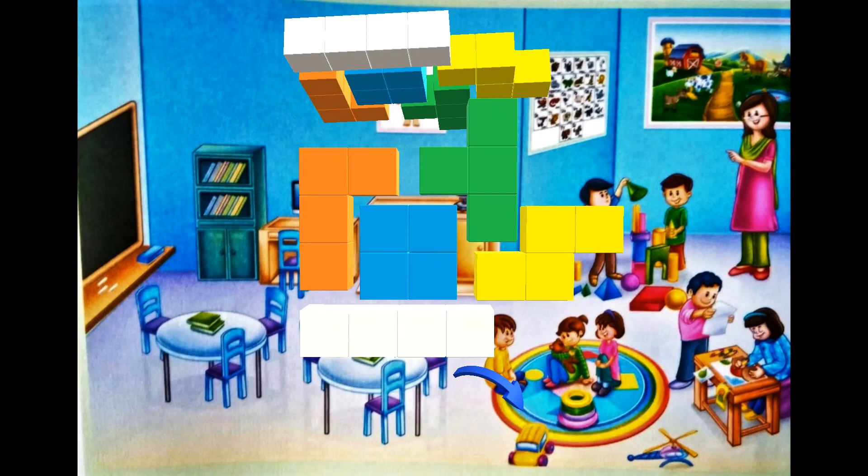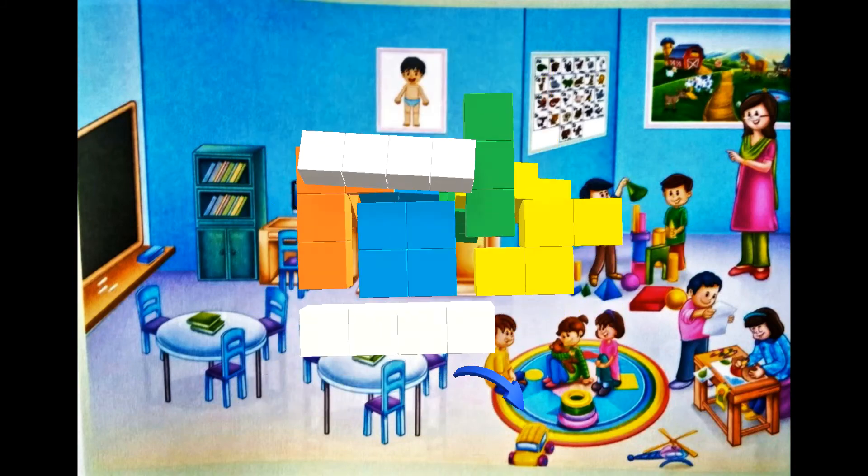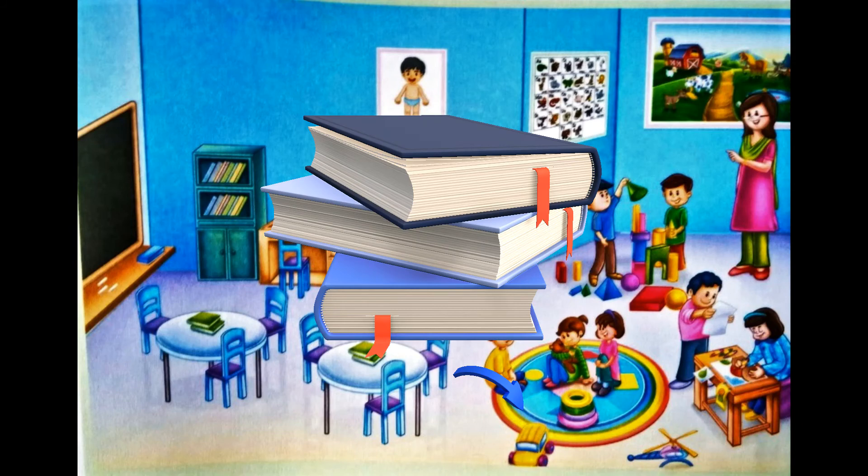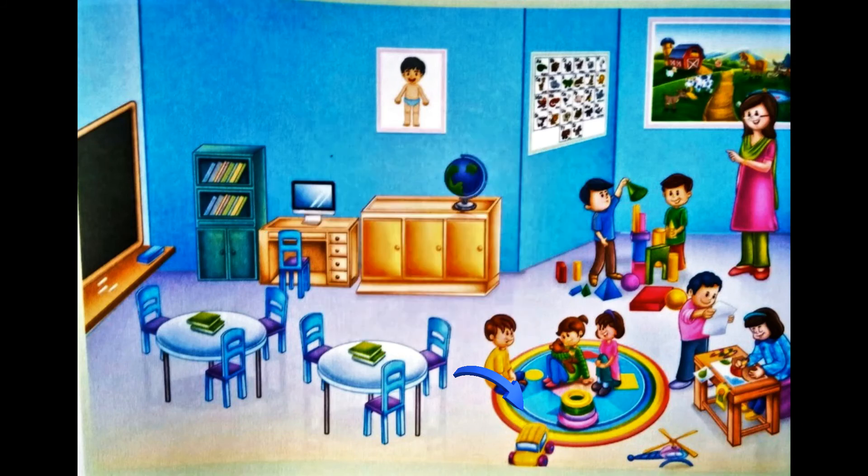Blocks. Books. Mat. Blackboard. Toys. Students.